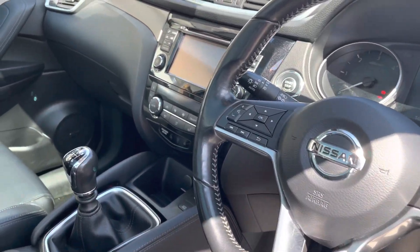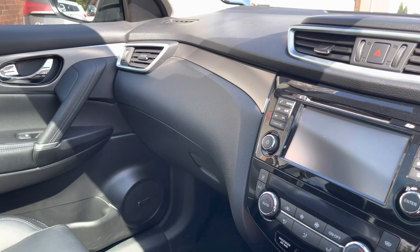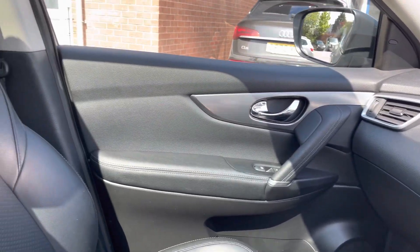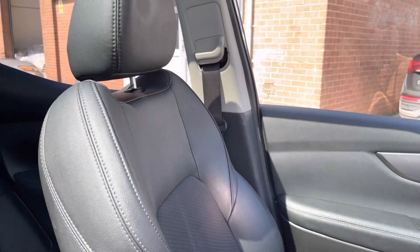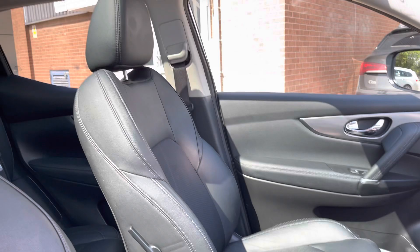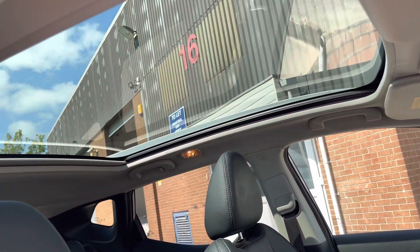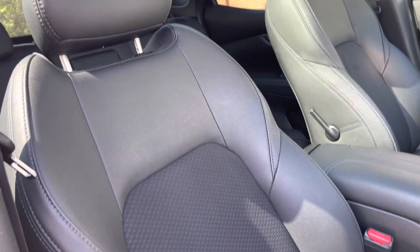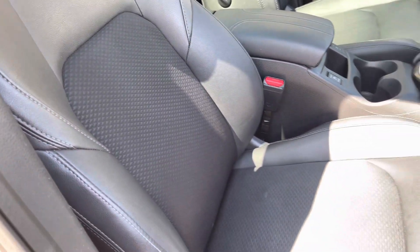Moving to the front of the vehicle now, we can see the really clean dashboard display on offer in this vehicle. This car does feature the Bose 8-speaker Premier Audio Sound System, and does have these really comfortable front seats, which provide for an exceptional journey for both driver and passenger. We can also see the glass roof there, which is a perfect feature for the summer months.